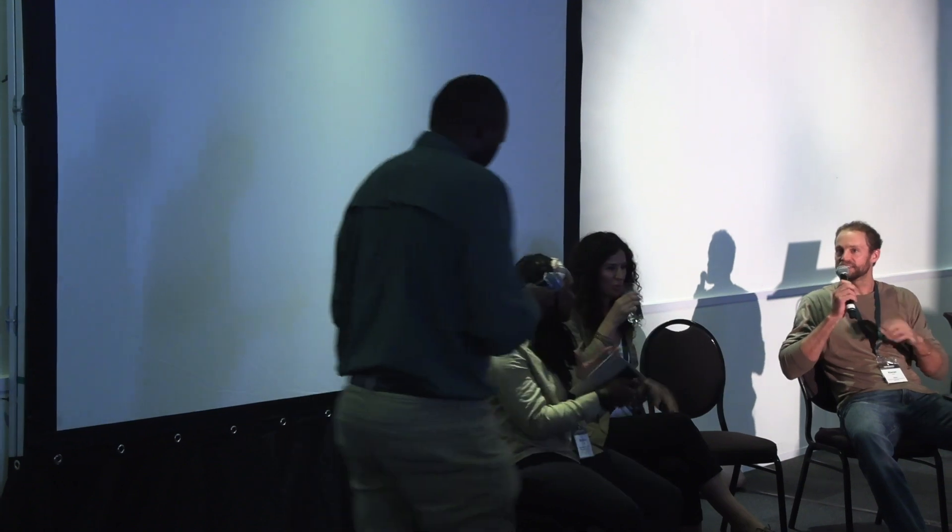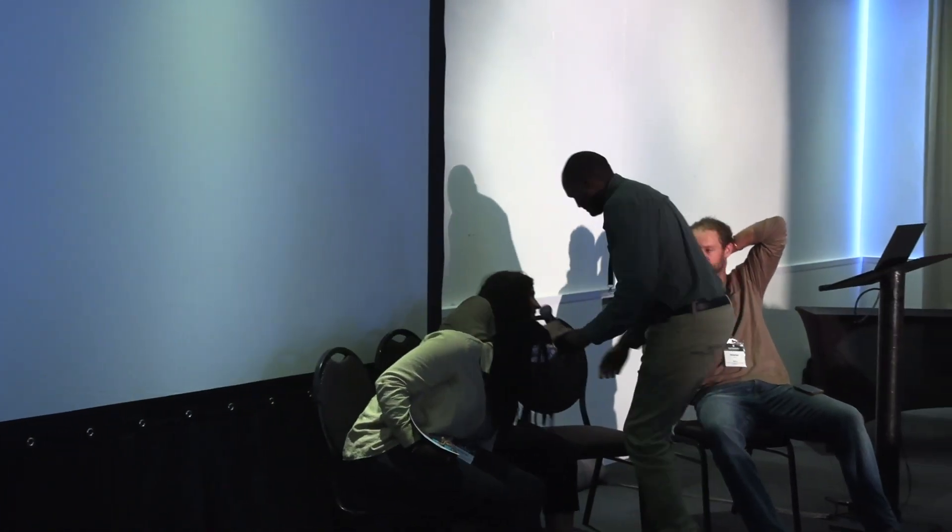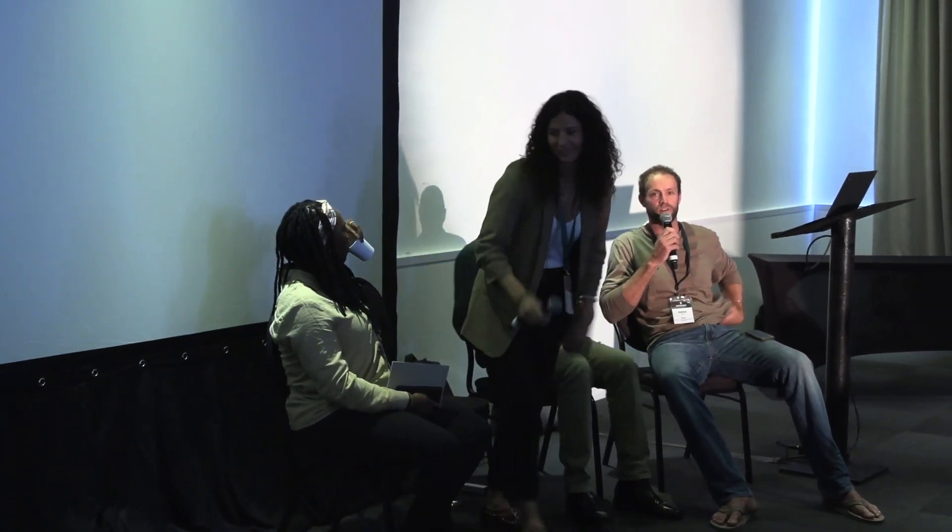Next up will be Fran, who brings the science base. Fran is pioneering a lot of the monitoring of wildlife when they're under sedation or tranquilization. It'll be good to hear what she's learned over the last few years.